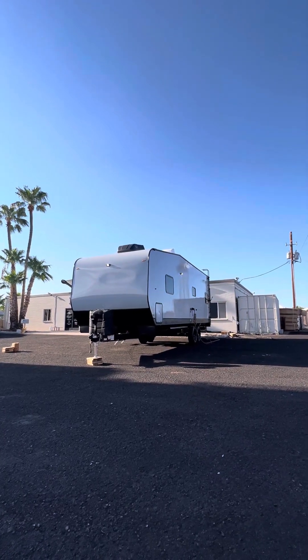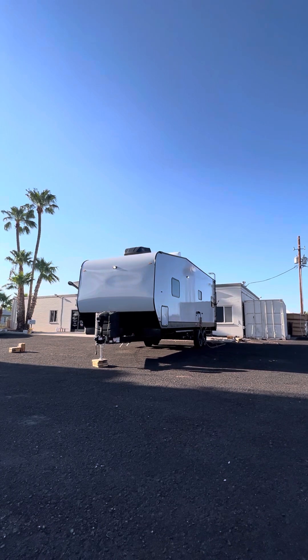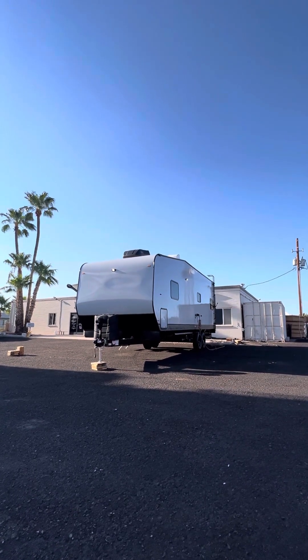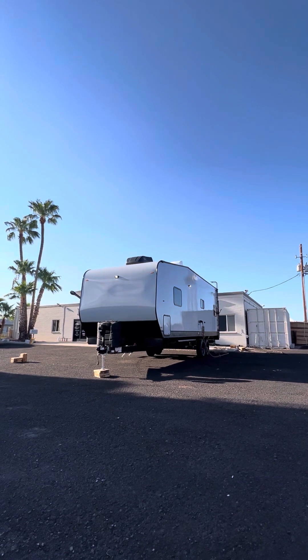Good afternoon, DuneSport Custom Toy Haulers. Happy Thursday, everybody. It's football season, ready for some action. So is this custom toy hauler heading up to Idaho tomorrow.